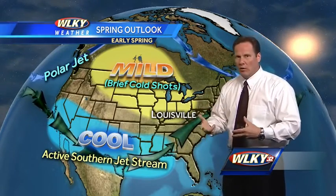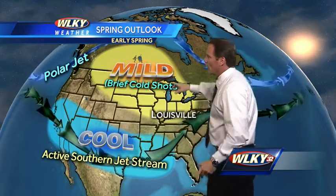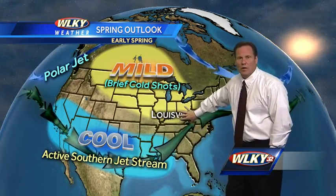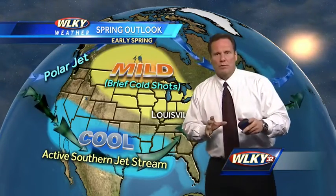This pattern will continue overall. We're going to have shots of cold air — don't get me wrong, we have one out there now and we'll get another one tomorrow — but overall it's going to be milder than average across a good chunk of southern Canada, the northern plains, arcing back into the Ohio Valley. Here's the key with the early spring forecast.